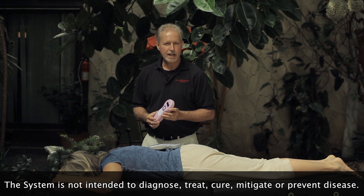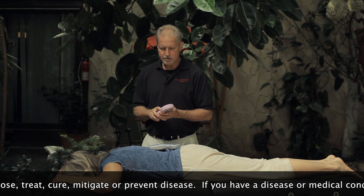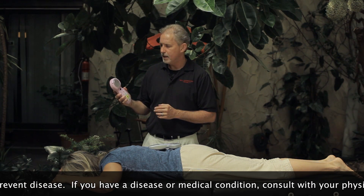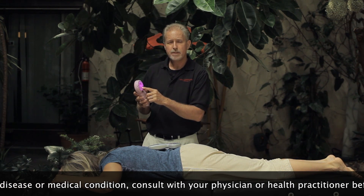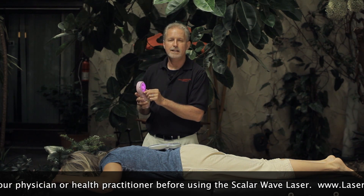This is a great practice builder for you, and also a great supplemental income. These lasers are wonderful. They're 650 nanometer red light lasers — it has eight 650 nanometer diodes, eight 780 infrared nanometer diodes, and 20 violet LEDs.